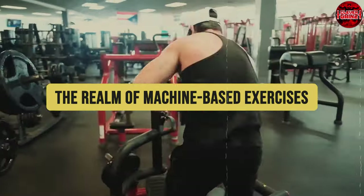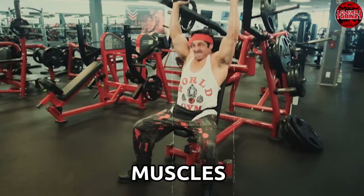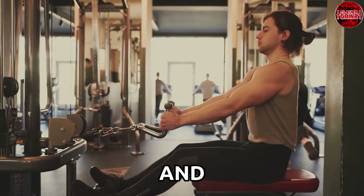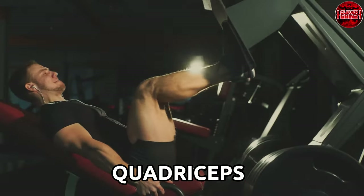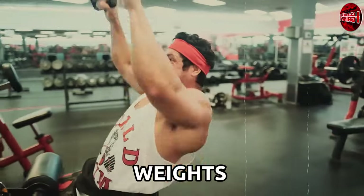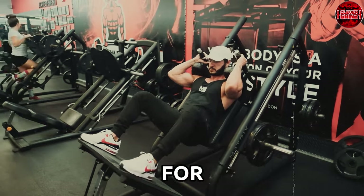Let's explore machine-based exercises designed to amplify muscle development with precise targeting. From the leg press machine — perfectly targeting quadriceps, hamstrings, and glutes — to the chest press machine honing in on the pectoral muscles, these exercises exemplify the art of isolating specific muscle groups. Visualize the controlled movement of a cable machine, allowing various exercises for your back, chest, and arms with exact resistance and stability. Or consider the leg extension machine, solely targeting the quadriceps without engaging other muscle groups. While machines might not engage stabilizer muscles as comprehensively as free weights, their precision targeting is ideal for addressing specific muscle imbalances, ensuring a safer environment while optimizing muscle engagement.